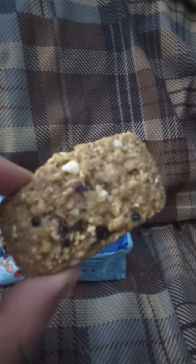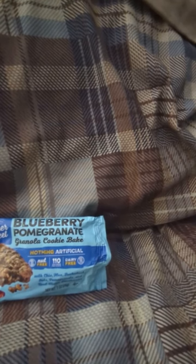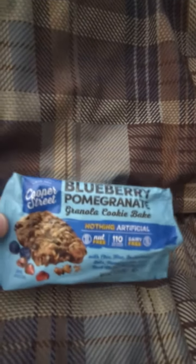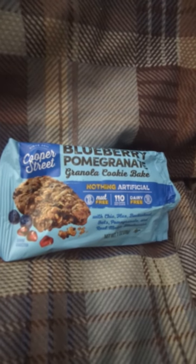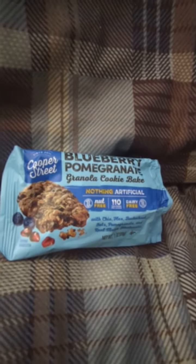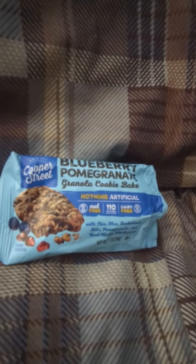Here that is right there. So let's — I'll break it apart. You can see the inside. Nothing too special. So let's go in. It's very good. It has a very good taste of blueberry.